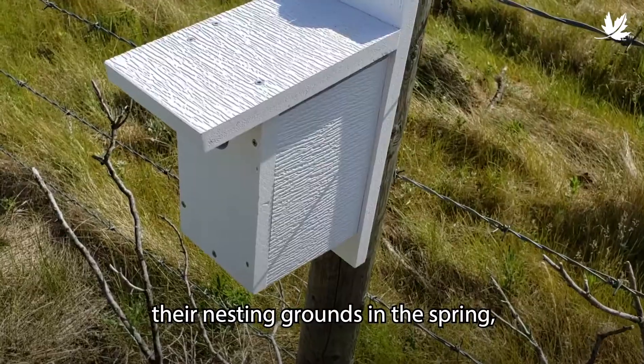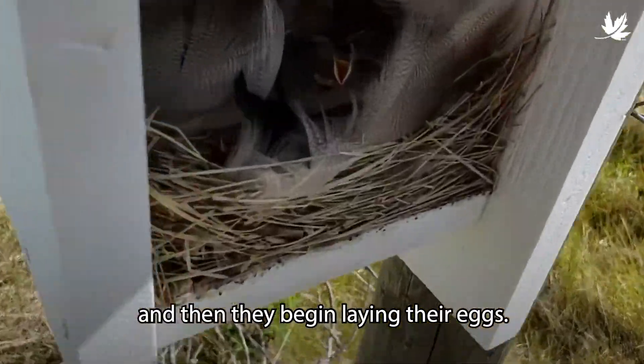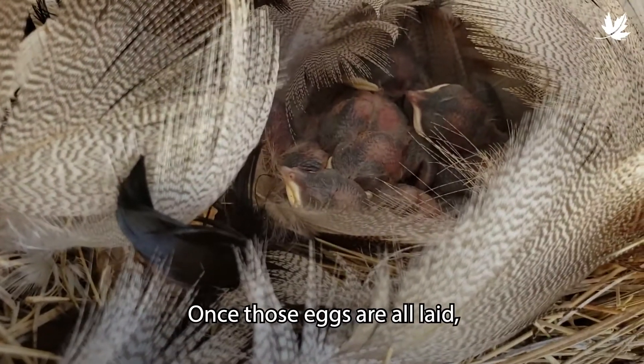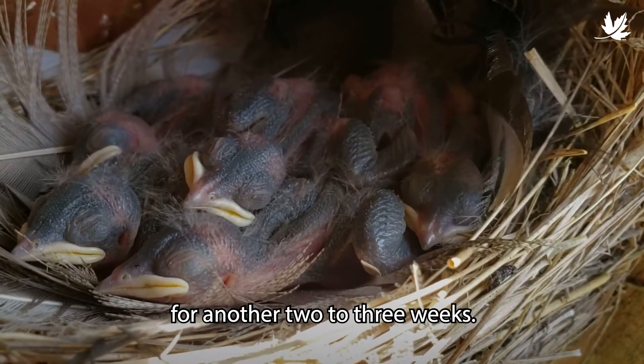When tree swallows come back to the nesting grounds in the spring, the first thing they do is choose their box. Once they've decided which box they would like, they build their nest, and then they begin laying their eggs — they'll lay four to six on average. Once those eggs are all laid, they'll begin incubating for about two weeks. Once the eggs hatch, the chicks are in the box for another two to three weeks.